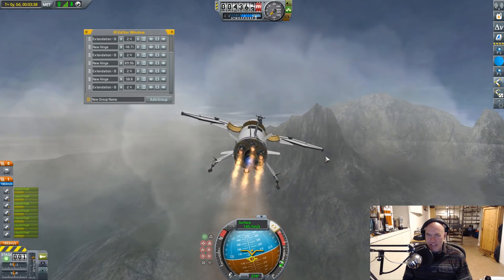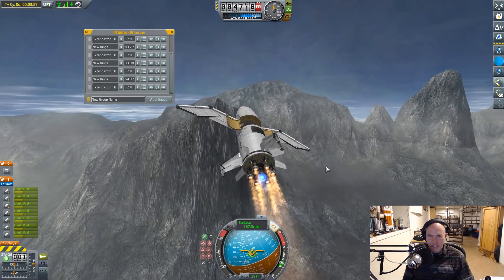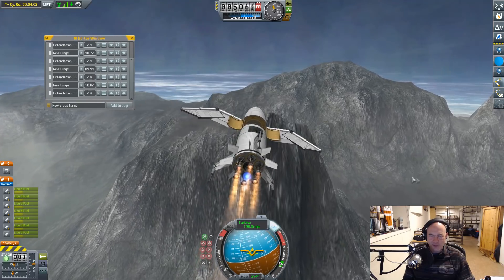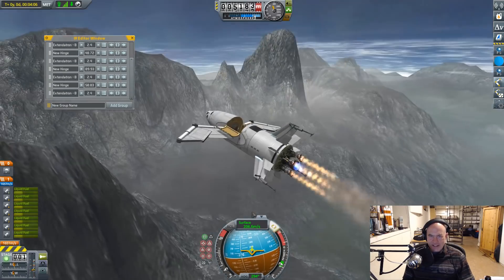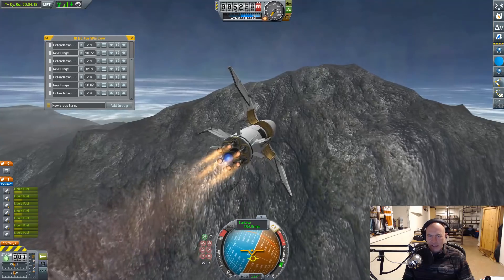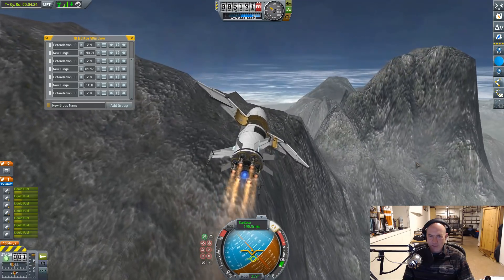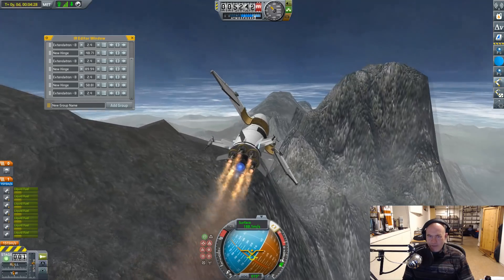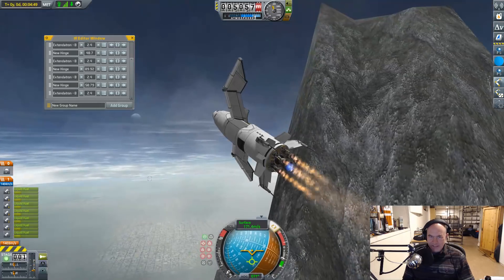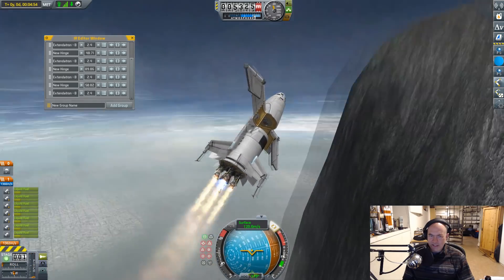You know what they say — valar morghulis, all Kerbals must die, right? This feels way more like a realistic space vehicle. Let's try flying through the mountains. Look, we're even breathing fire out of it. Obviously we're throwing fire out of the wrong end for a dragon, but it's truly a marvelous creation. Realistic dragon wings are very hard to simulate, and these are merely approximations. I was worried that was going to end up crashing into a mountain there. Not everybody takes to dragon flying right away. I do not think I have Targaryen blood in me. Look at that, it's so beautiful.